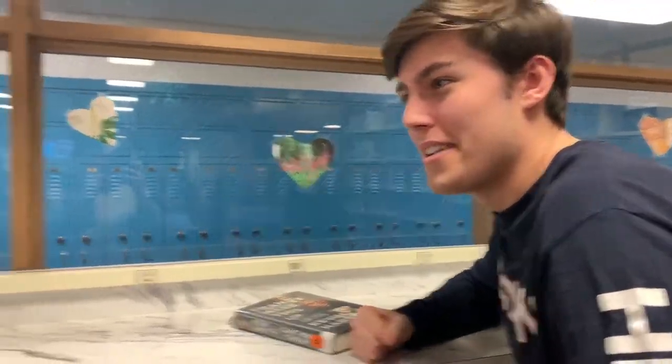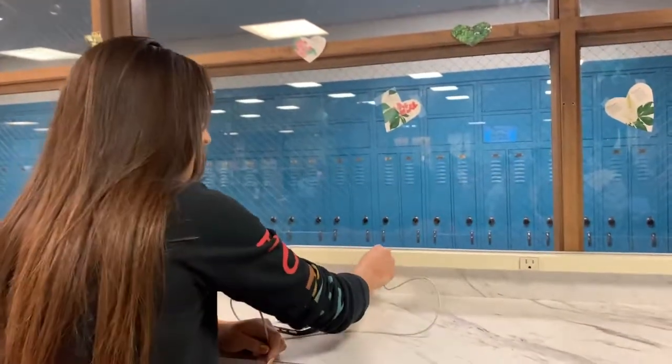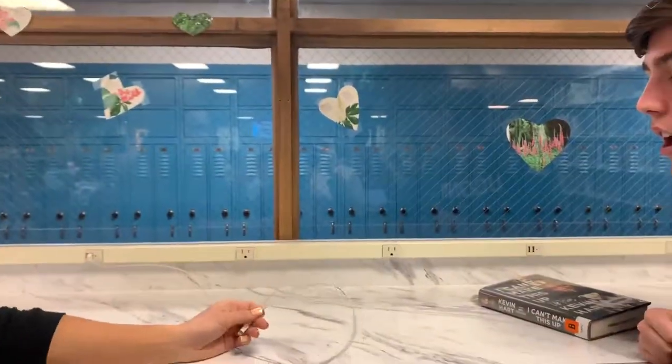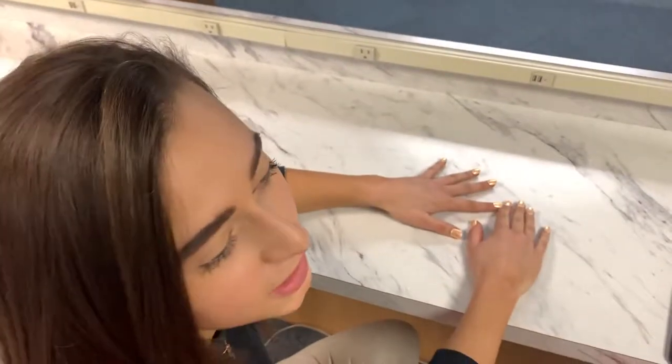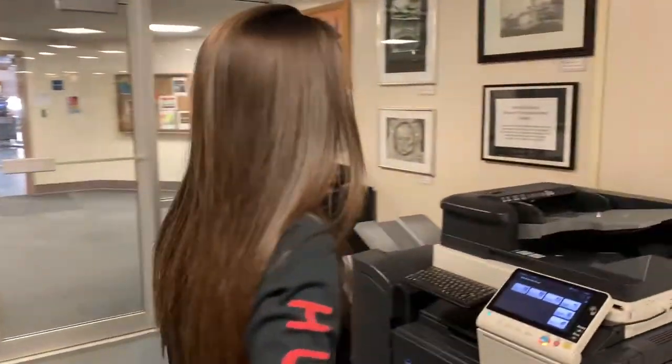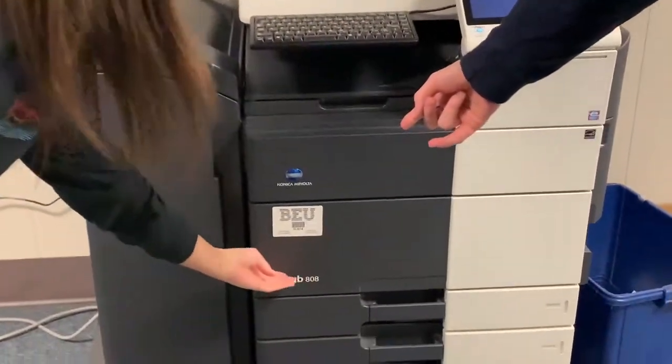I forgot my charger block. Trevor, there's no need for that. The new library is equipped with over 16 outlets that plug right to your phone. This new marble countertop is the perfect surface to do your homework. Our library is also equipped with the best printers in the game — when in doubt, this Hub 808 will get the job done. Water fountains are located at every entrance of the library. You need to stay hydrated to stay focused.